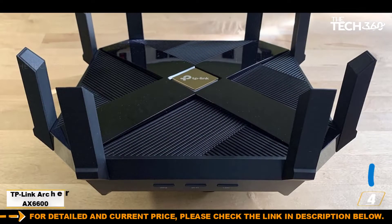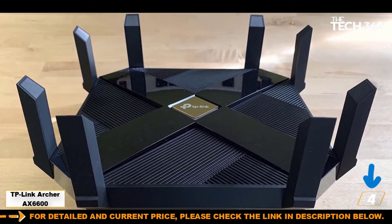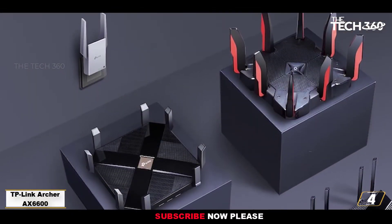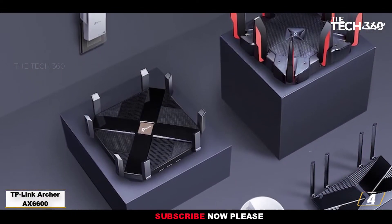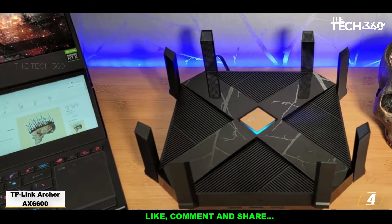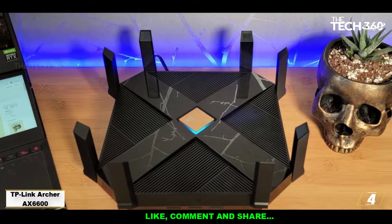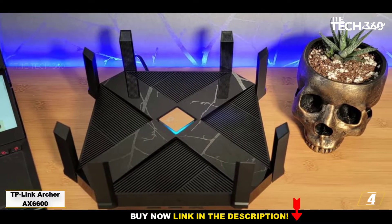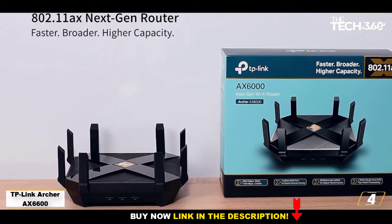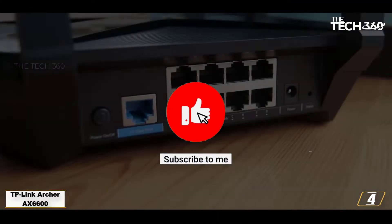Number 4: TP-Link Archer AXE 6600. Boasting a sturdy body and 8 antennae, the TP-Link Archer AXE 6600 looks the business. Luckily it has the performance to live up to its imposing looks. The tri-band wireless is excellent — one 5 GHz band hits 4804 megabits per second while another hits 1201 megabits per second, and the 2.4 GHz band hits 1148 megabits per second. These speeds are maintained reasonably at distance, thanks to the router's impressive range.